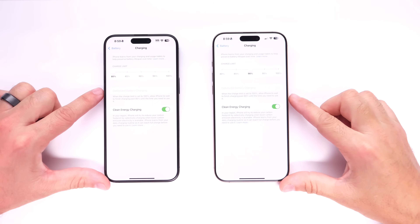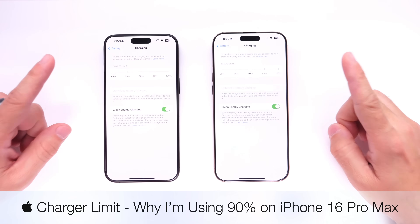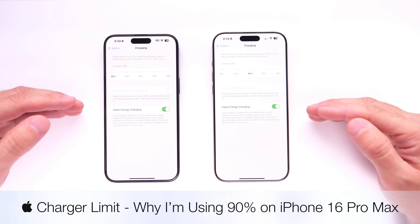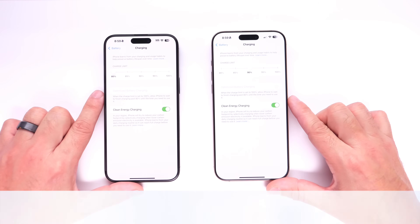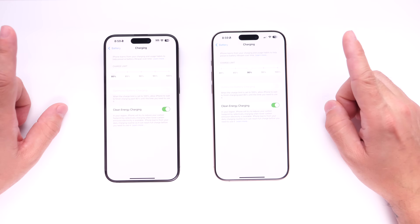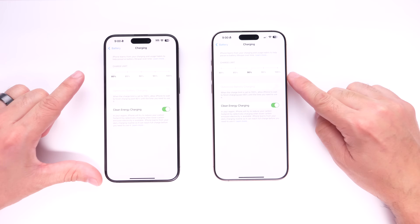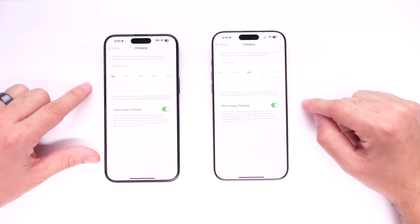Hey guys, in today's video I want to talk about charge limit. Charge limit is a new feature introduced with iPhone 15 that allows you to choose a percentage to charge your iPhone to — anywhere from 80 to 100. You may be asking yourself, why would anyone not want to charge their iPhone to 100%? In this video I want to talk about why I'm currently using 90% charge limit on my iPhone 16 Pro Max.